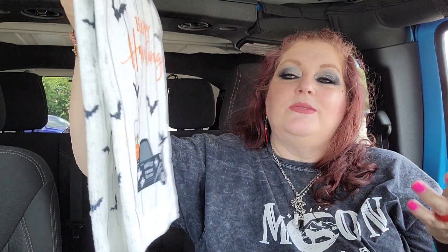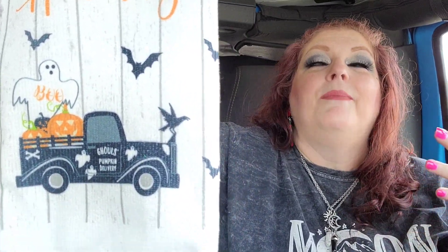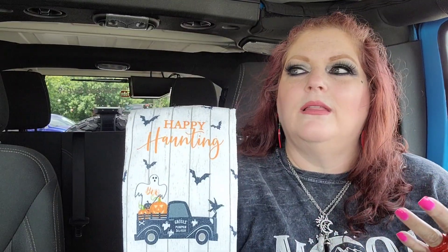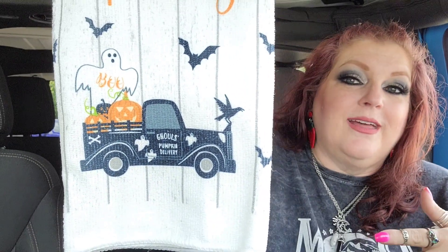They had some adorable little microfiber dish towels. It's a bummer they're making all the towels in microfiber now, but I only buy these to decorate with anyway - hanging over my kitchen cabinets. It's almost time to take my summer ones off and put my fall ones on. This one says 'Happy Haunting' and it has a black truck with pumpkins in the back - and most of all, I love that there's a ghost in the back! It says 'Ghouls Pumpkins Delivery,' and there's a crow on the front of the truck like an emblem. So cute!